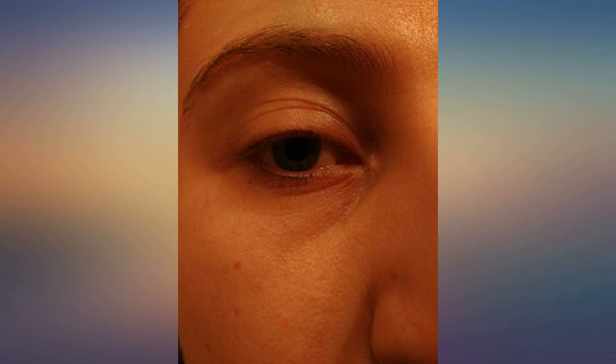This product works well on my forehead. Even though I am not 30 yet, I have these 2 lines in my forehead because of sun exposure and always raising my eyebrows when I was a child. Now, after a week of use, the lines in my forehead are not that visible as they used to be.